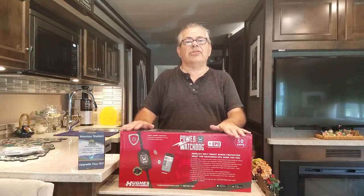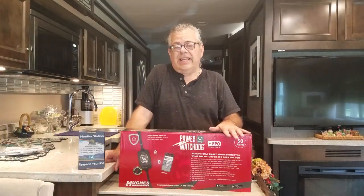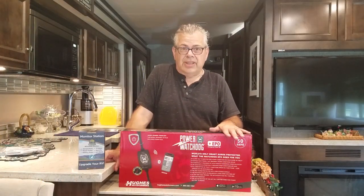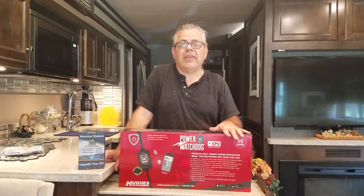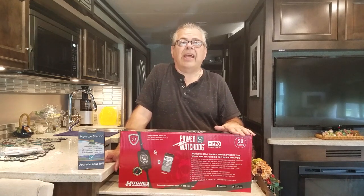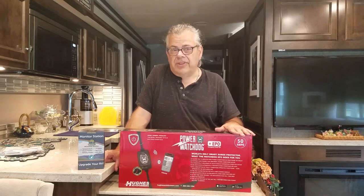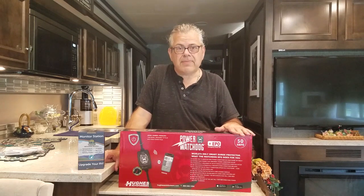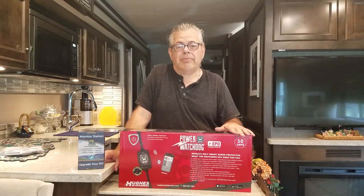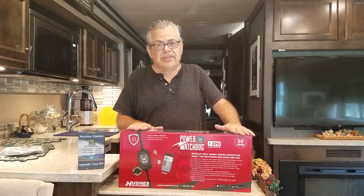Now we do have a Surge Guard whole-house protector that came in our Tiffin Allegro Red, but if that gets damaged you can be completely down and without power. So we still recommend having a separate surge protector at the pole, because that way it would get taken out and your RV will still be working.